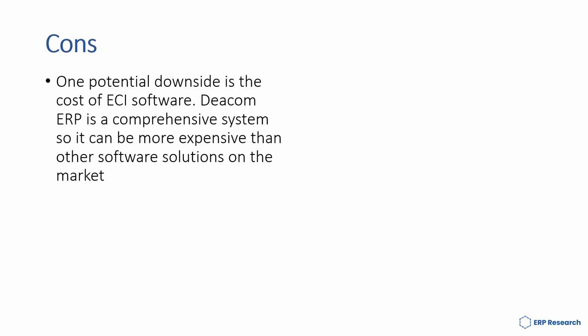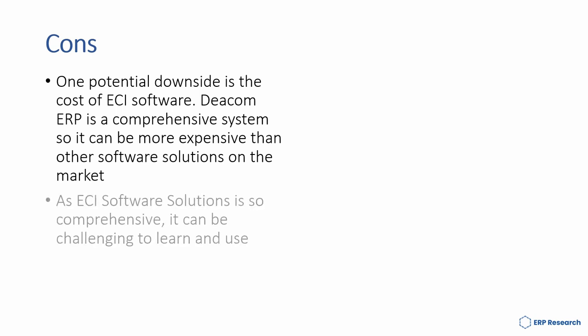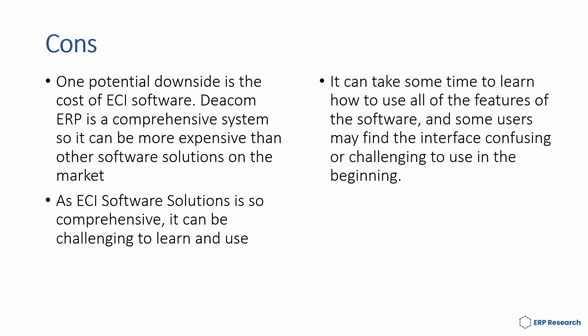However, some of the cons of DCOM are: one potential downside is the cost of ECI software. DCOM ERP is a comprehensive system so it can be more expensive than other software solutions on the market. As ECI software is comprehensive, it can be a challenge to learn and use. It can take some time to learn all the features, and some users may find the interface confusing or challenging in the beginning.